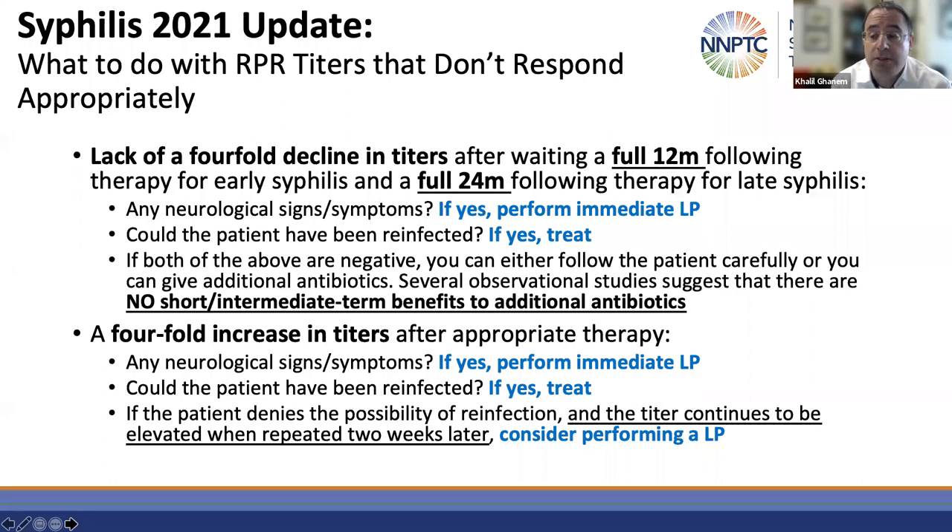Assuming no neurological, otic, or ocular signs or symptoms and no reinfection, after waiting a full 12 or 24 months you have two options: do nothing and follow the patient, or go ahead and retreat. Four observational studies have shown that in the intermediate term, it doesn't make a difference if you retreat the patient or just follow them. The recommendation is there are no short or intermediate term benefits to additional antibiotics — as long as you're able to follow the patient, that's what you need to do.